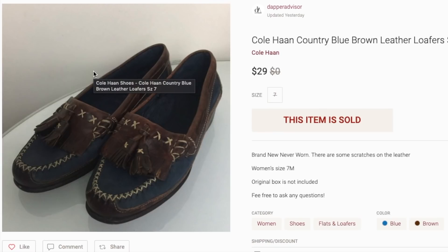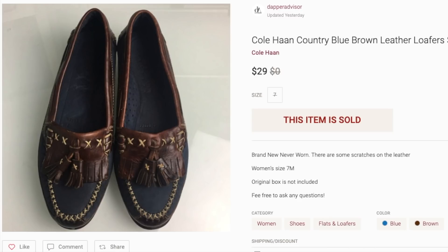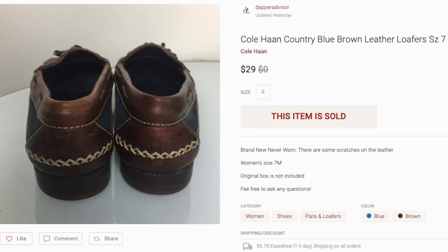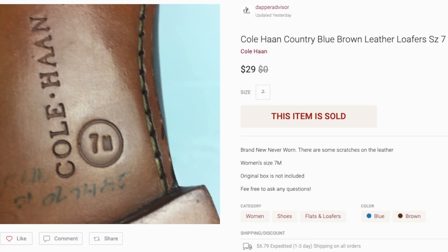Next up is this pair of Kohan loafers for women. These sat in my inventory for at least six months and I was thinking about taking them to Crossroads or Buffalo Exchange, but they didn't accept it the first time. I held on to them and I'm glad I did — they finally sold for $29. I purchased them for $5 from Goodwill, so Kohan loafers still sell for decent profit; this pair just took a long time.